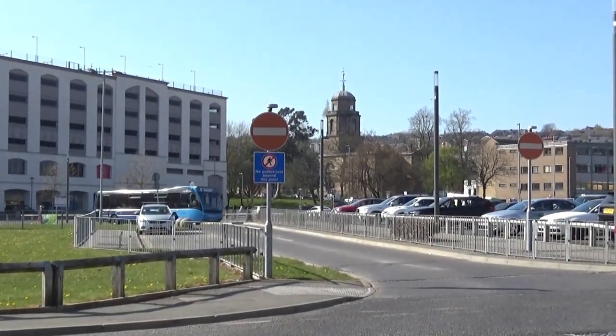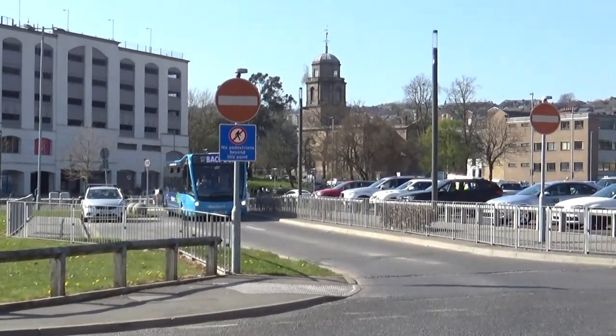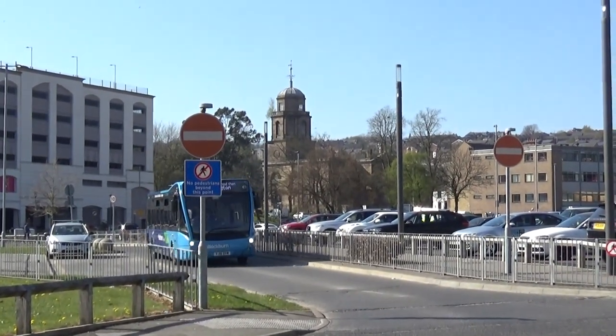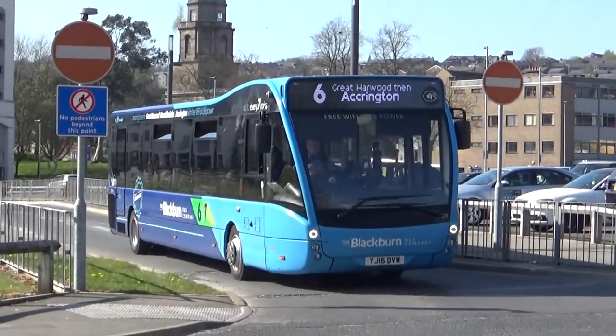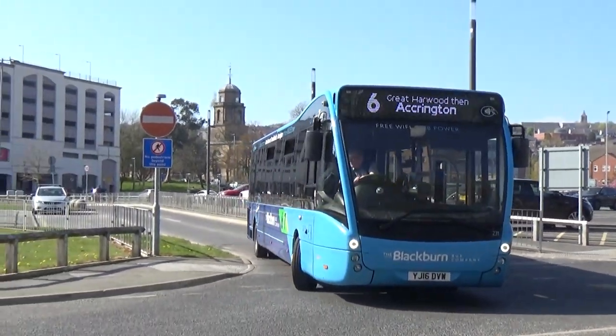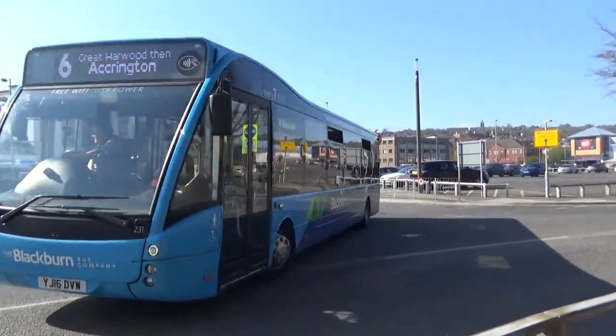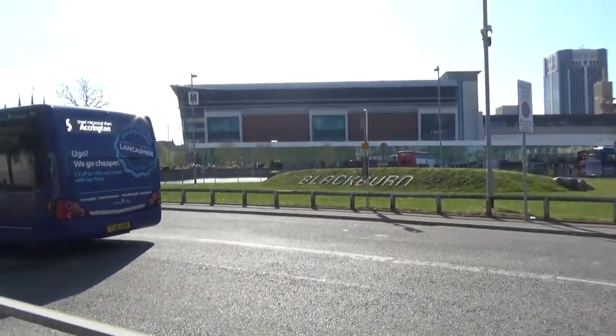We've got one of their Versas pulling out now, branded for the 6 and 7 on Route 6 off to Accrington. I will film there at some point — I'm just working on a good trip to fit it in, trying to keep the variety up. It's 231. Still showing off the 'Let's Go Back to Bus' advert, which is nice — you can do that now that non-essential travel is once again fully allowed.